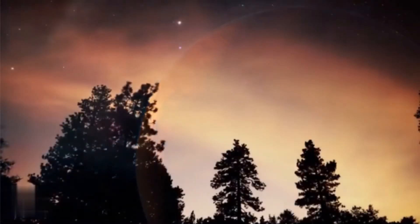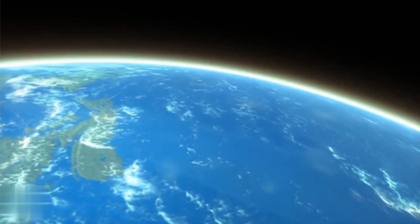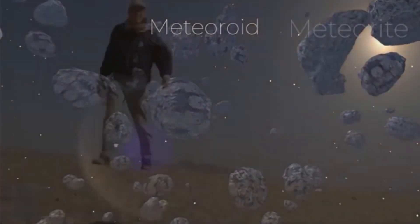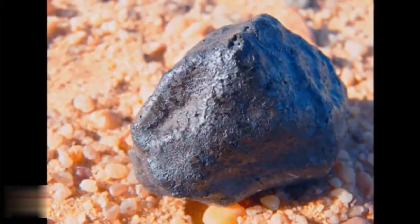So if you ever see one of these interplanetary travelers lighting up the night sky, now you'll know that you're seeing a meteor caused by a burning meteoroid. And if you're very lucky, you might even find a meteorite when it hits the ground.